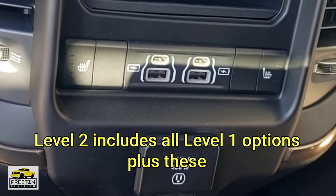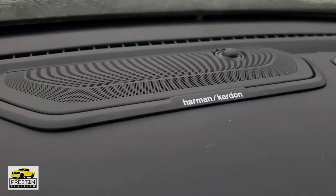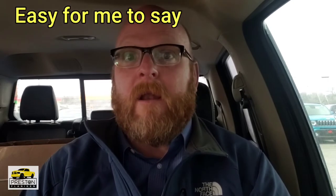So if you're looking at the Laramie trim package and trying to decide between the Level 1 and Level 2 equipment groups, or the Southwest Edition: the Level 2 equipment group gives you heated second row seats and the Harman Kardon 19-speaker sound system. Unless you have the Level 2 equipment group, you can't get the night edition appearance package. The two big option groups that require Level 2 are the advanced safety group — which gives you adaptive cruise control, lane keep assist, parallel and perpendicular parking, and the surround view 360 camera — and the technology group.